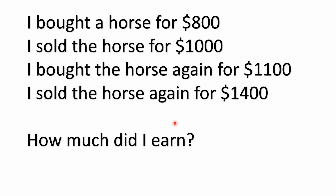I bought a horse for $800. I sold the horse for $1,000. I bought the horse again for $1,100. And I sold the horse again for $1,400. How much did I earn?